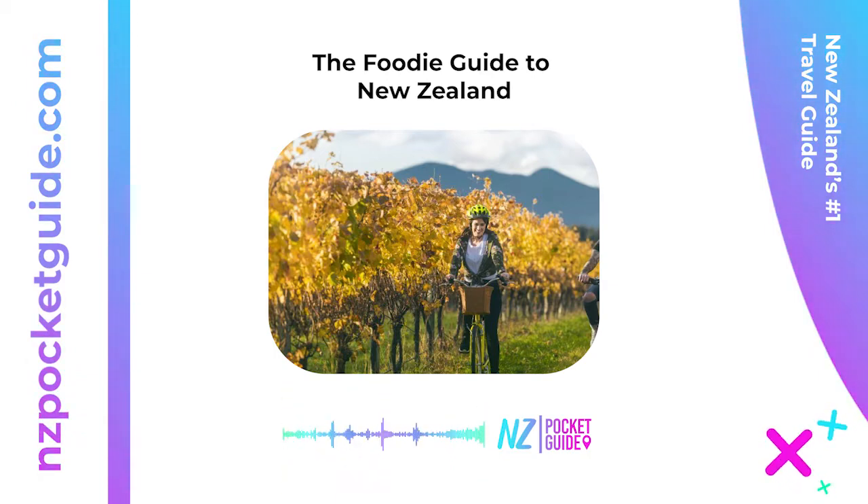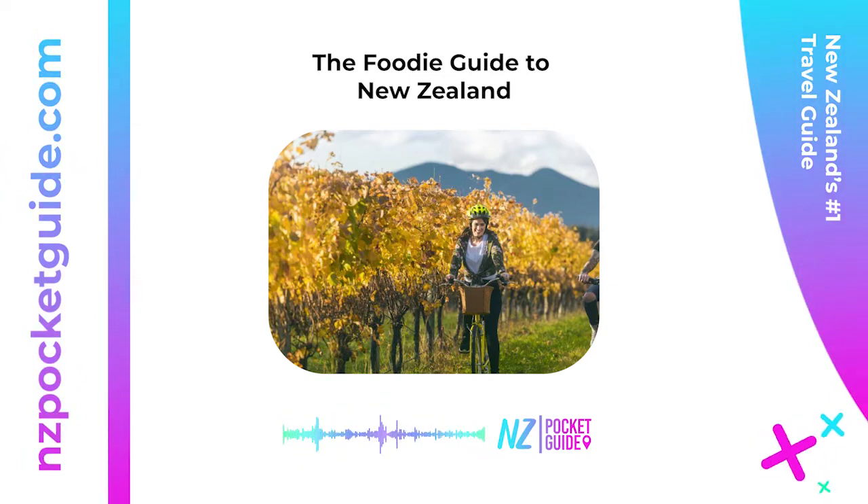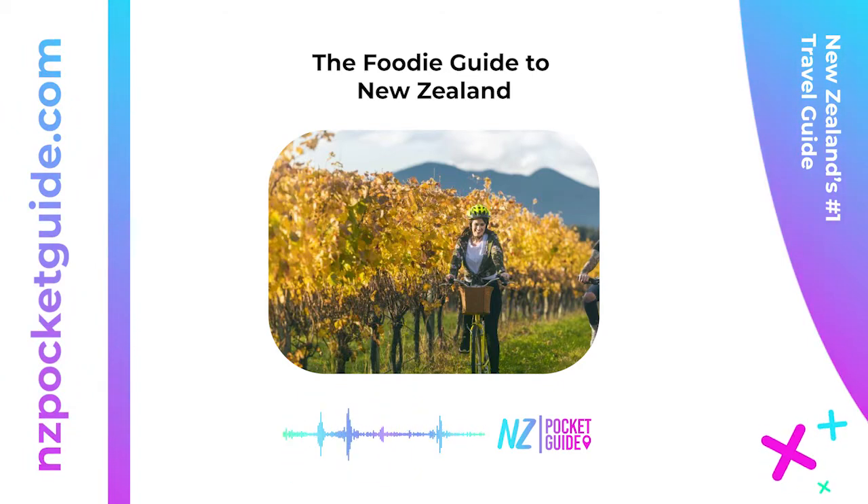New Zealand resources: how to get there. New Zealand is a country on the Oceania continent in the South Pacific Ocean. Direct flights are available from the US, Canada, South America, Asia, Australia, and the South Pacific Islands. When to visit: New Zealand is a year-round destination. Summer runs from December to February, autumn from March to May, winter from June to August, and spring from September to November.